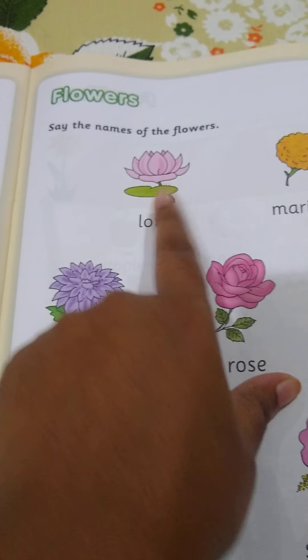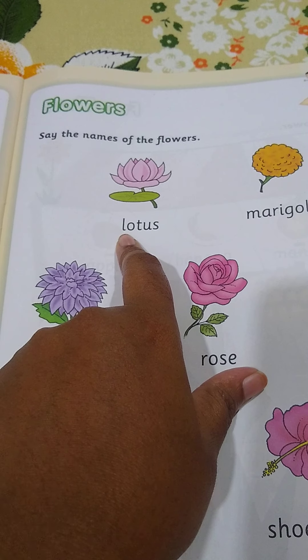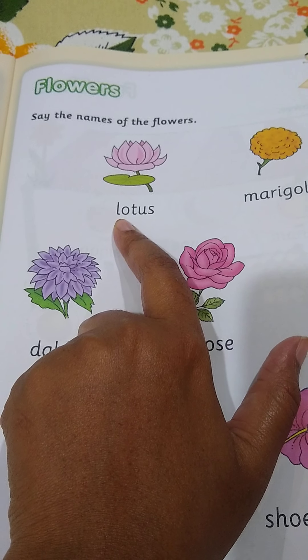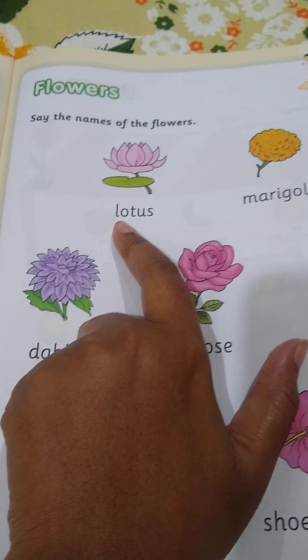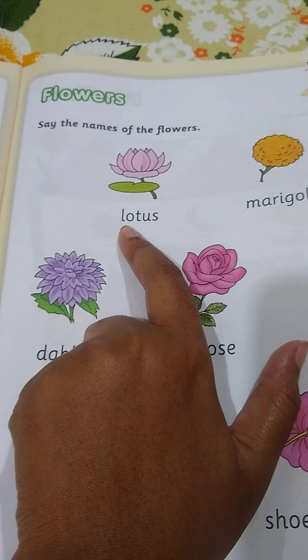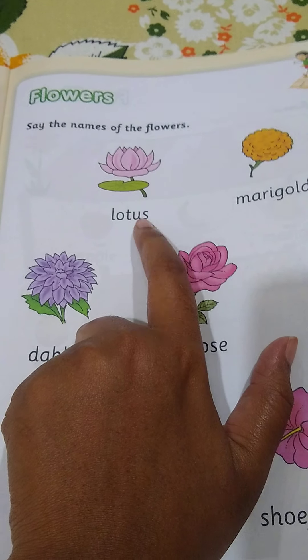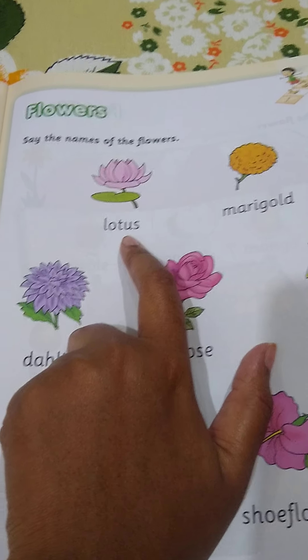And this is lotus. L for lotus. Lotus is the national flower of India. Lotus grows and floats on water.